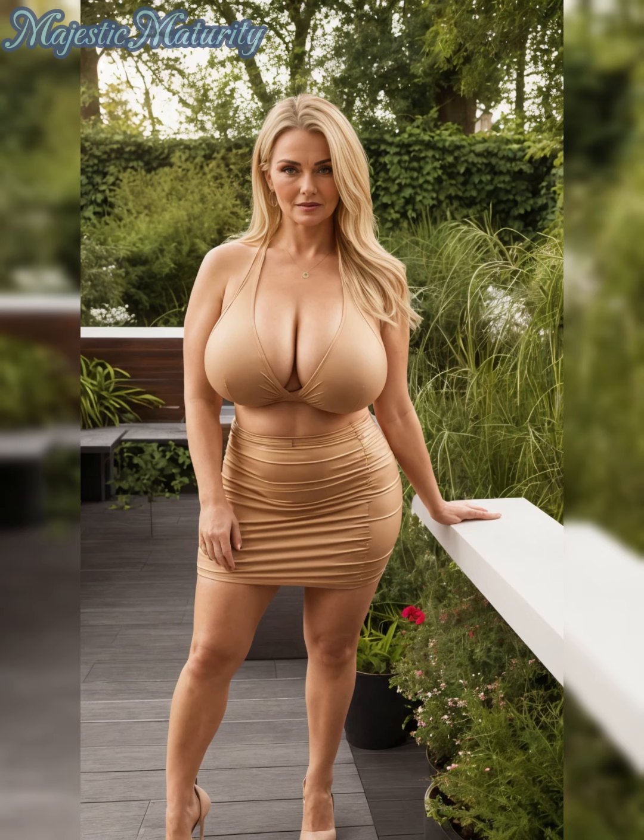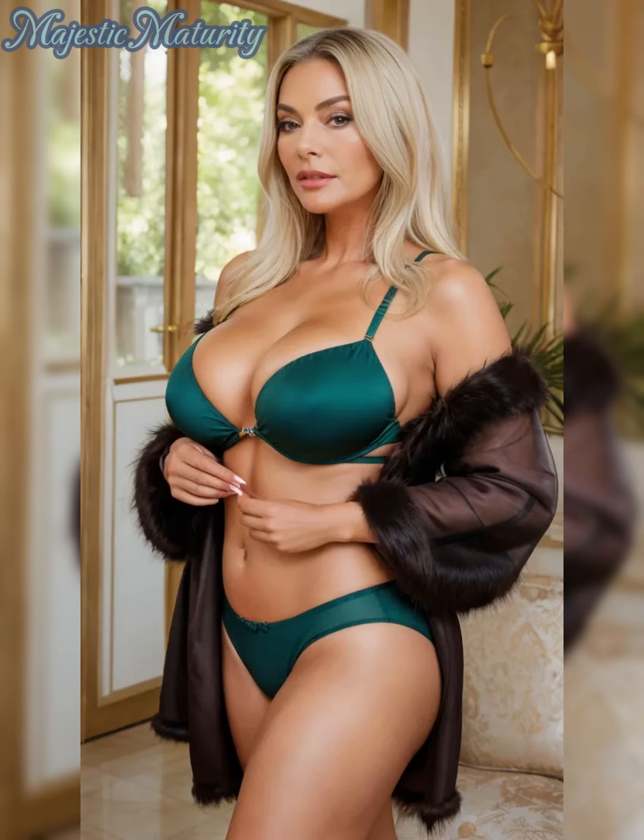If you're excited to try these tips, give this video a like, share your thoughts in the comments, and subscribe for more fashion tips. Until next time, embrace color and make your everyday outfit pop.